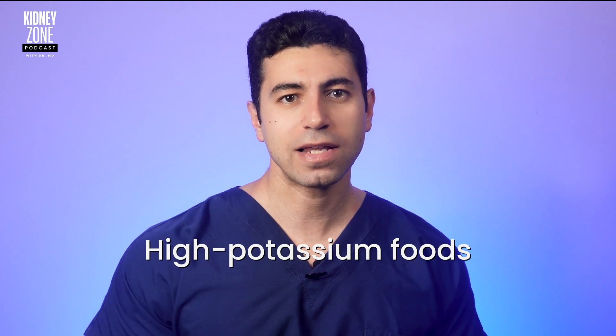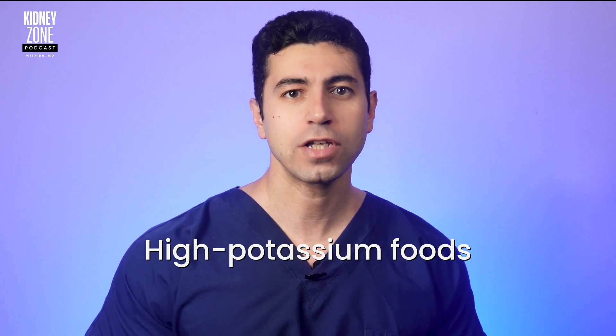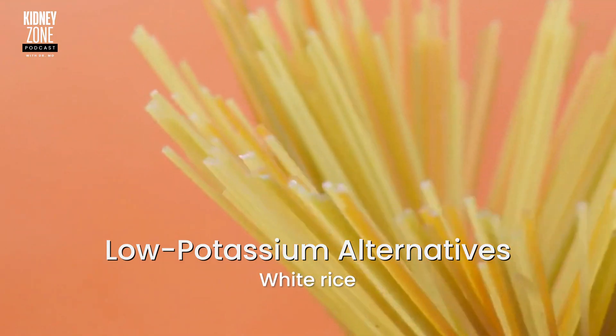Next up we have high potassium foods. For anyone on dialysis, excess potassium can spell trouble, potentially causing dangerous heart rhythms and problems. High potassium foods like bananas, oranges, potatoes, and tomatoes are on the list of foods to watch. It's essential to be cautious and explore low potassium alternatives like white rice, pasta, or bread. These can be kinder to your kidneys while satisfying your carb cravings.